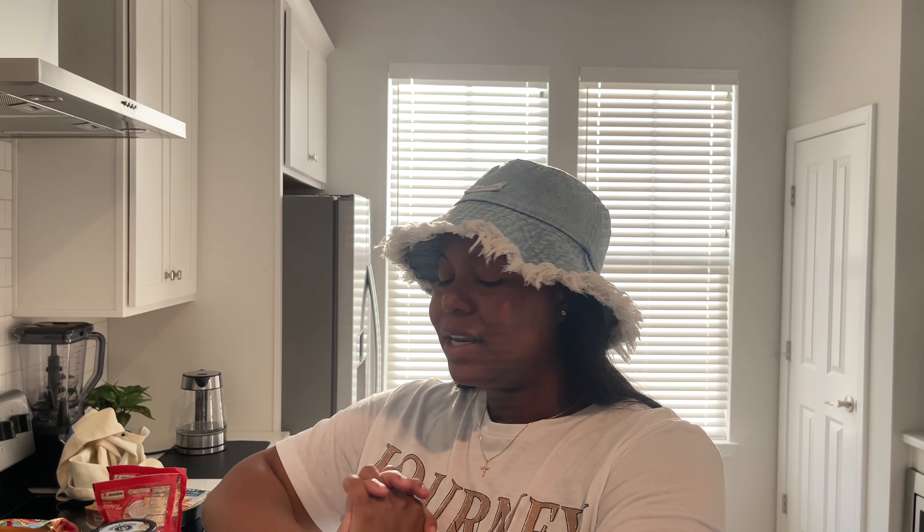That was it for our weekly food haul! Let me know if you have any questions down below, if I hauled any of your favorite things, or if there's anything you want to try. Thank you so much for joining — don't forget to subscribe, follow me on social media, and I'll see you in my next video!